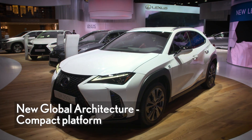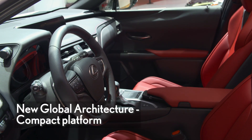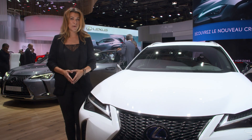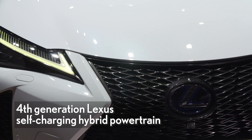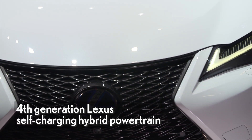Giving the UX fantastic handling agility, ride comfort and a fun driving personality. UX is also equipped with brand new powertrains, smooth and responsive yet very fuel efficient.